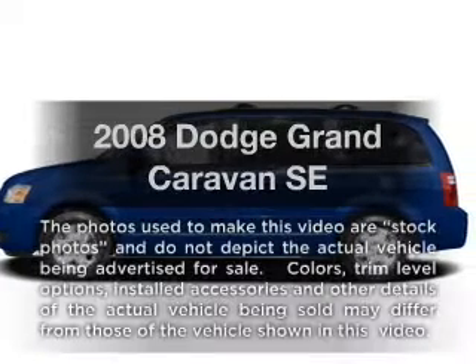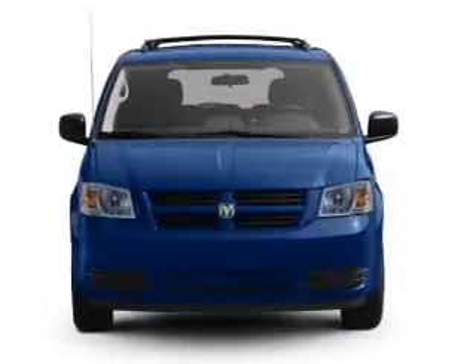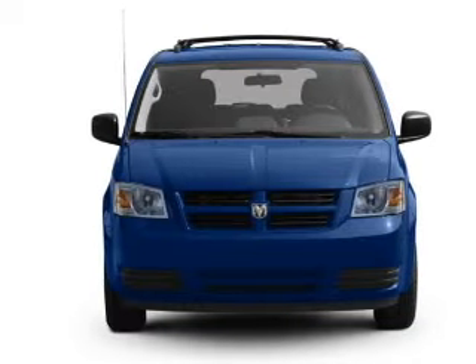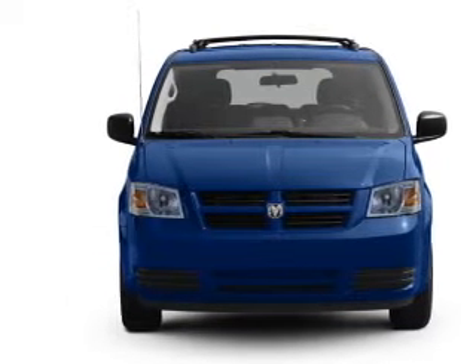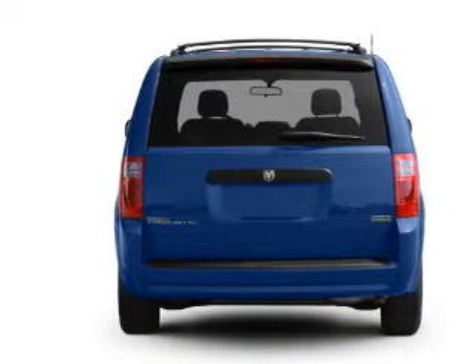Check out this 2008 Dodge Grand Caravan. Everything you need under one roof with this great vehicle. With a reliable six-cylinder engine connected to a smooth shifting automatic transmission, you will appreciate the safety feature of anti-lock brakes.